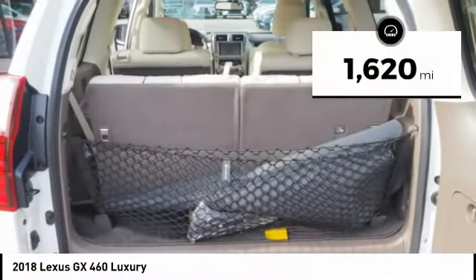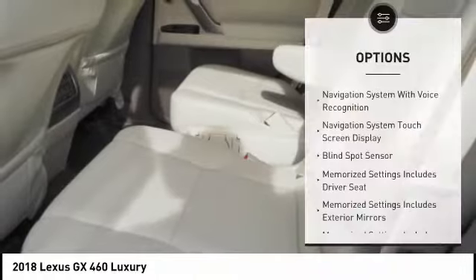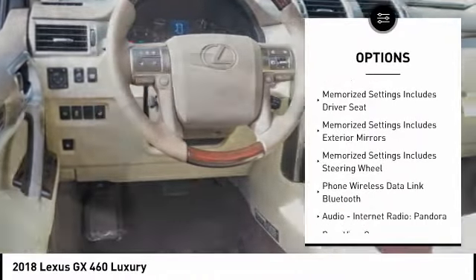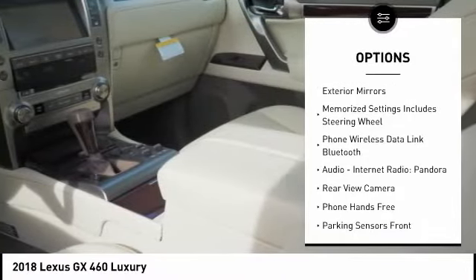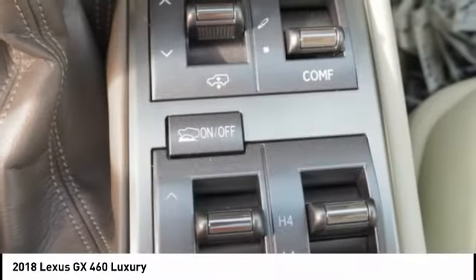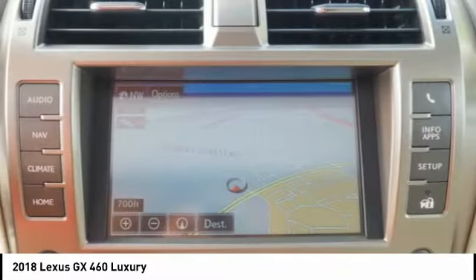This vehicle has less than 2,000 miles. Here are some of this vehicle's great options: traction control, stability control, semi-aniline leather upholstery, cruise control, voice-activated navigation system, airbags, front knee, power brakes, child safety locks, audio, internet radio, Pandora, and electronic suspension control.